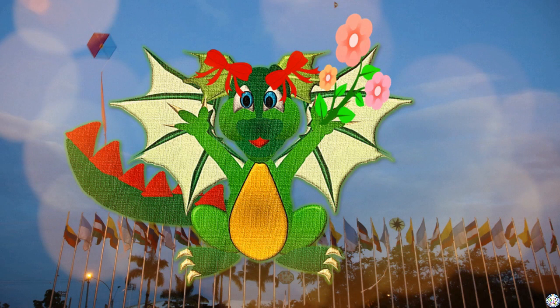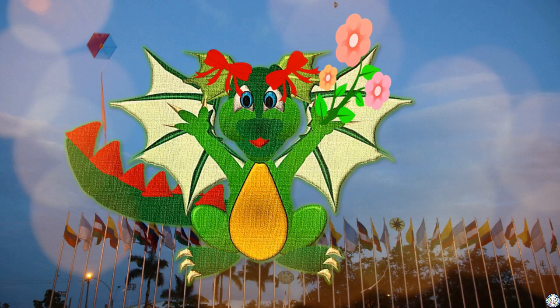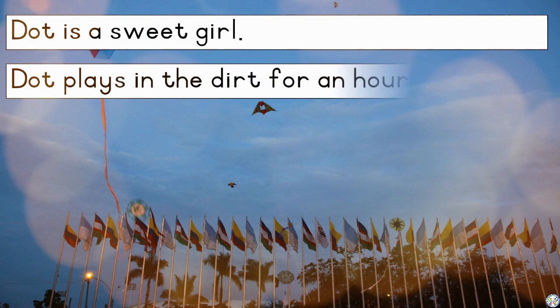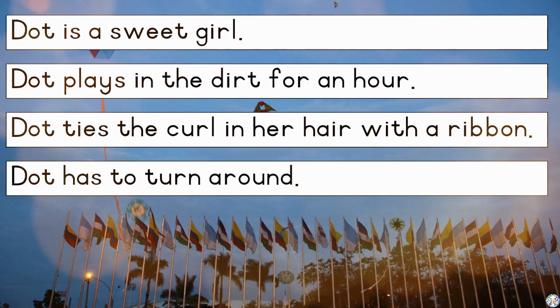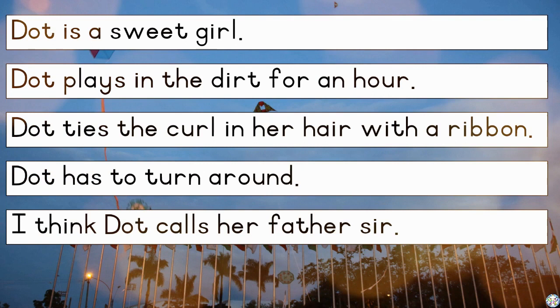Oh Dot, I knew that you are looking for fun! As always. That's why you are playing around between the cards and the colourful flags. Dot is a sweet girl. Dot plays in the dirt for an hour. Dot ties the curl in her hair with a ribbon. Dot has to turn around. I think Dot calls her father Sir. Dot does not like sport very much.